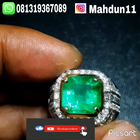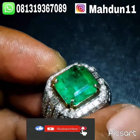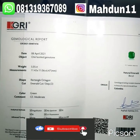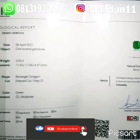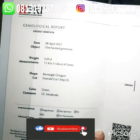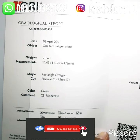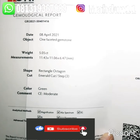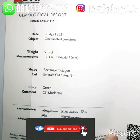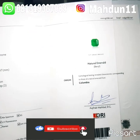Batu ini sudah ada sertifikat dari GRI Lab. Sertifikatnya ternama dan terpercaya. Dari GRI Lab: Natural Emerald Columbia, berat batu 5,05 karat, dimensi 11,43 x 11,06 x 6,47 mm, bentuknya Octagon Emerald Cut, warna green, komen mudrat. Cukup jelas ya bos sertifikatnya.